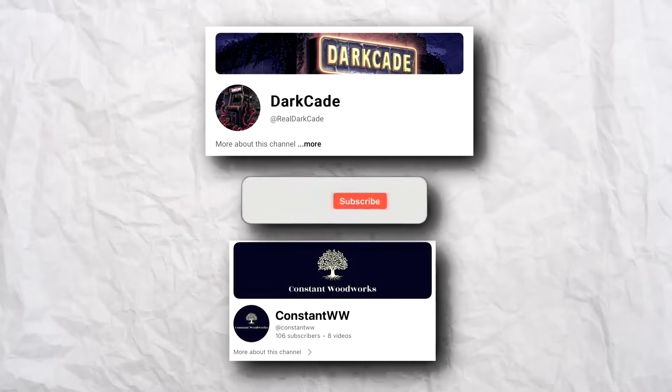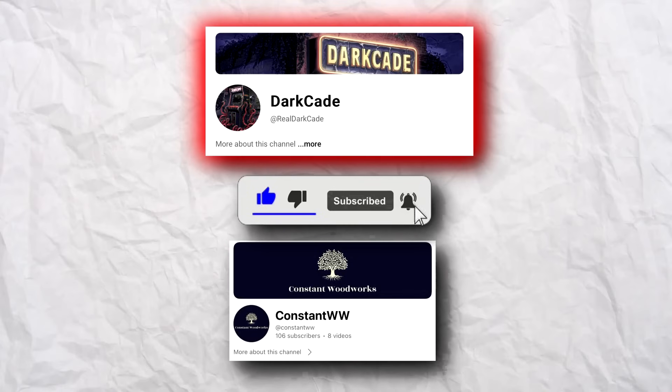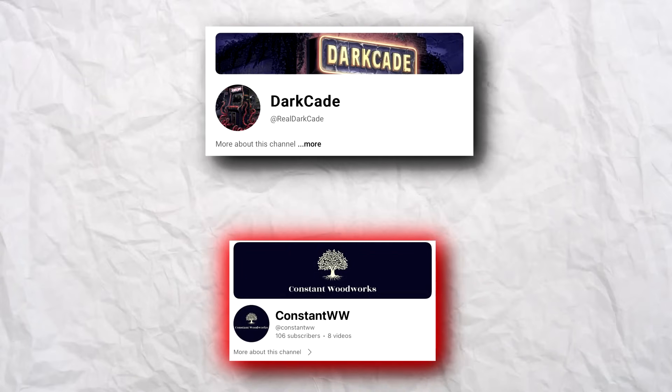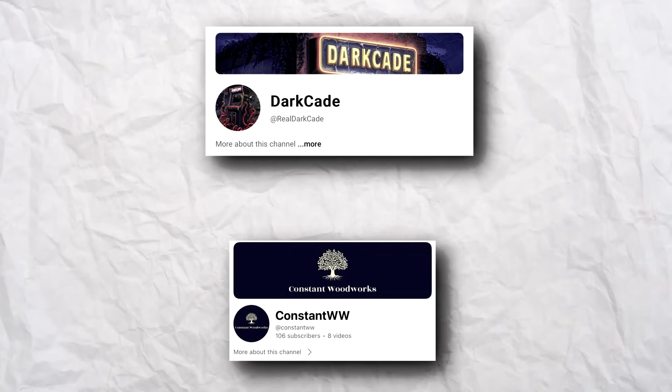Don't forget to subscribe to our friends' channels: Darkade, where Matt and I play your favorite horror games, and Constant Woodworks, where Kyle makes some of the coolest things you have ever seen using wood. Shout out to these guys for helping us film this video.